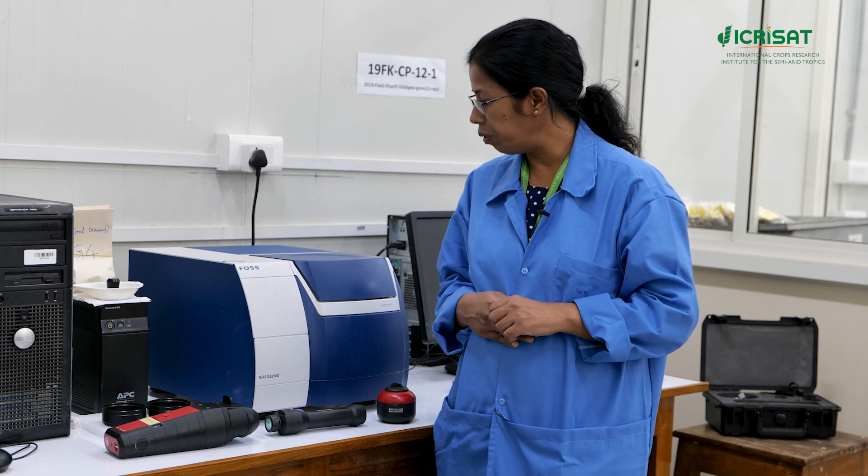ICRA-SAT has been using the benchtop version of NIRS devices for the last one decade and more, and it has addressed several nutritional challenges in breeding selection.